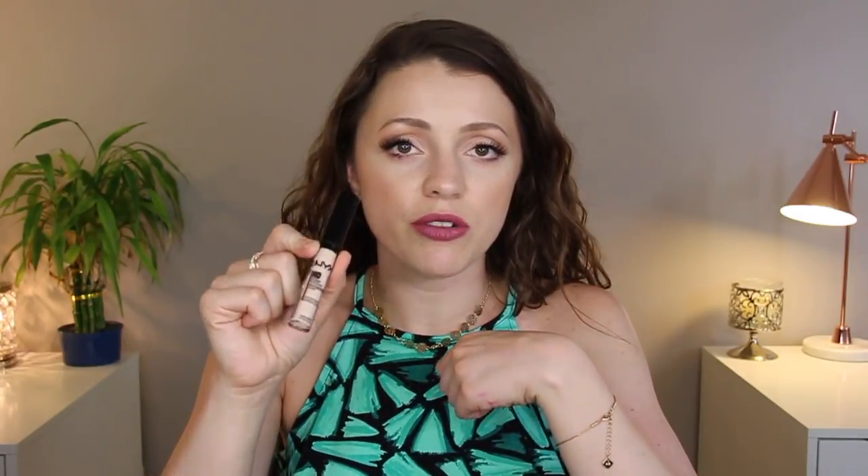I have two NYX concealers to talk about. First, the NYX HD Studio Concealer — I have it in the shade Fair, which is too light for me. It's a very standard concealer, nothing overly special. Both of my concealers sink into fine lines, as most do. This one's thinner and I don't reach for it very often. It gives decent coverage and is brightening, but I don't think it's anything to write home about — kind of a 'meh' product.